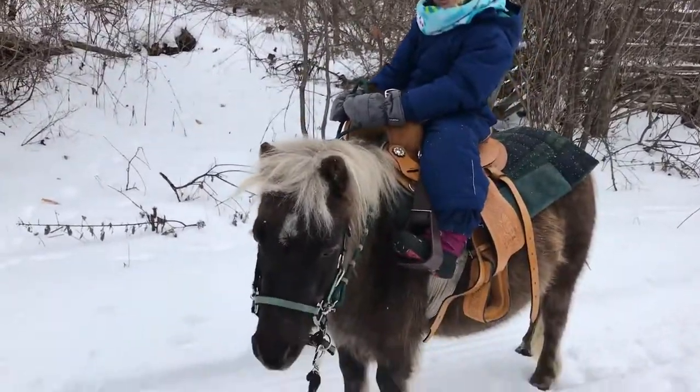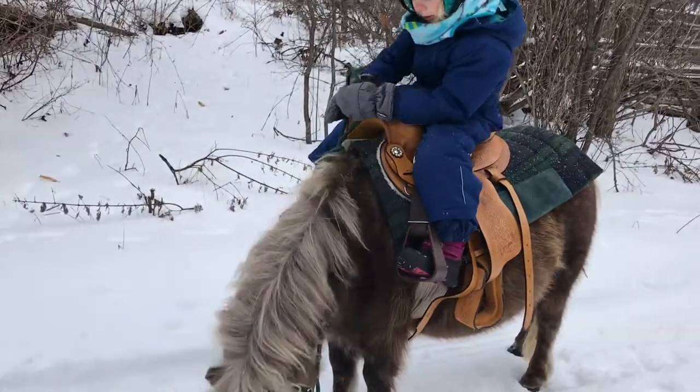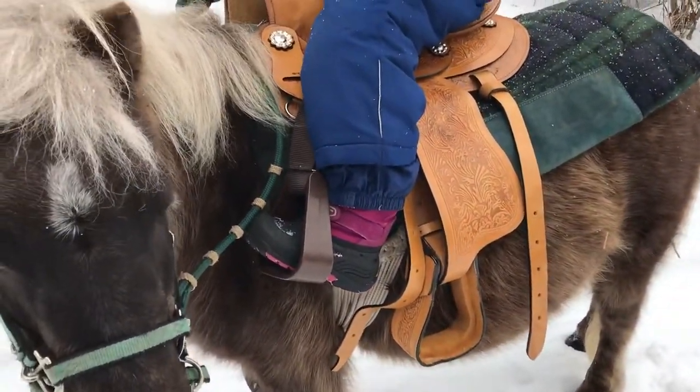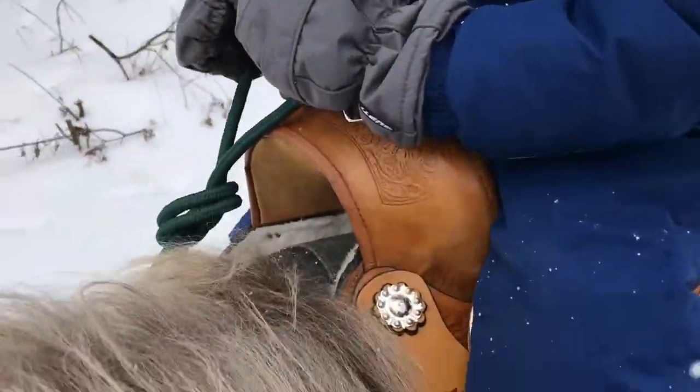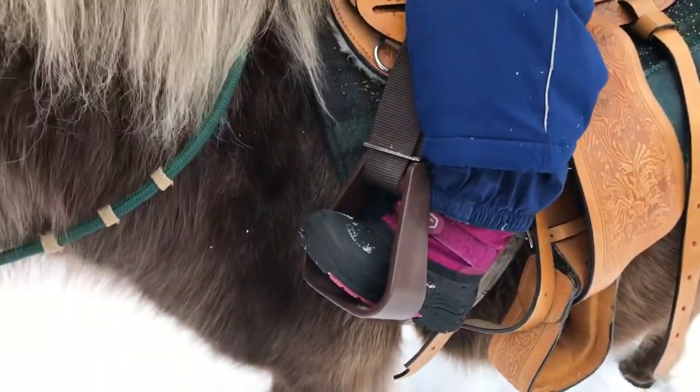We've got the saddle on, we're heading out on the trail. Sadie's legs are too short for the stirrups, so we have these little stirrups that hook on to the horn — we use them on the big saddle as well.